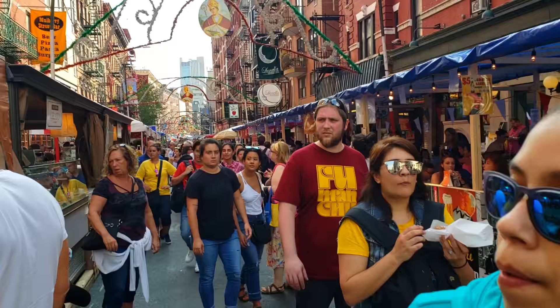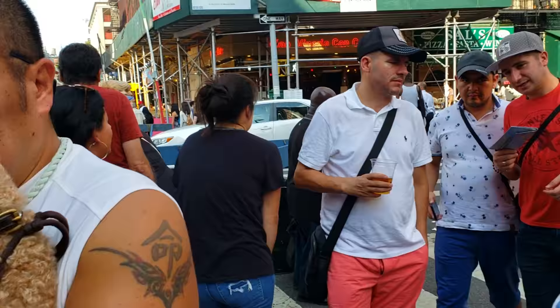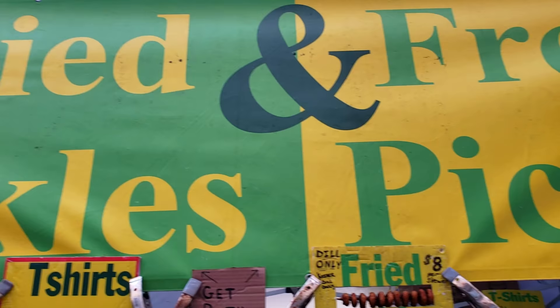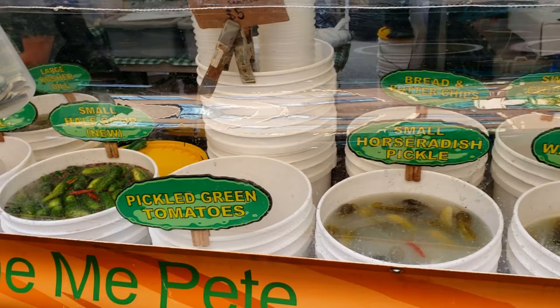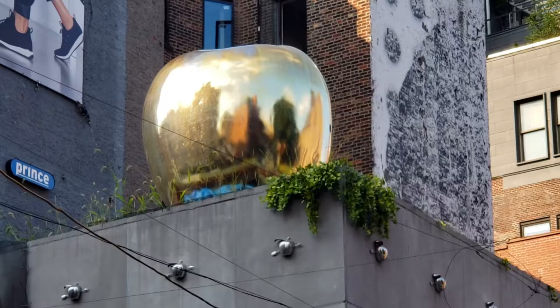You having fun at the feast? Yes, I am. They can pretty much find everything here, even down bags. If getting in a pickle is your thing, they have fried and fresh. They've got all kinds of stuff here. On Mulberry Street and Prince Street, I found a golden apple on top of a building — a golden apple!